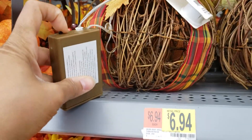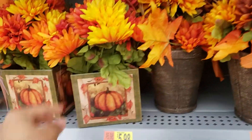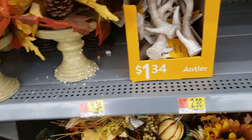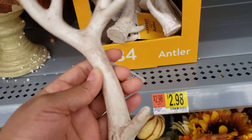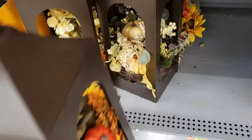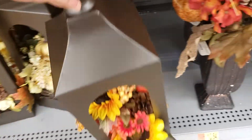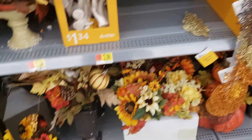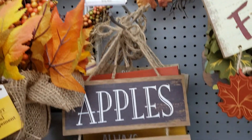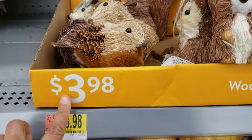This is a light-up pumpkin. They have these antlers — they are $1.34. They have tons of florals. These are $1.34, these are $1.34, $1.34, these are $1.34. That's $3.98.